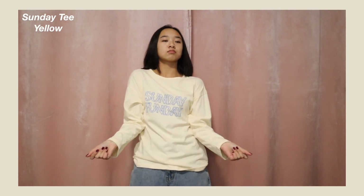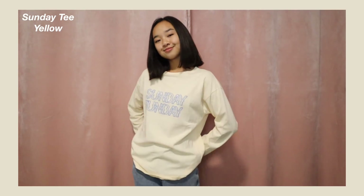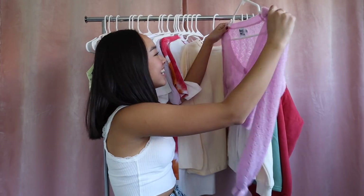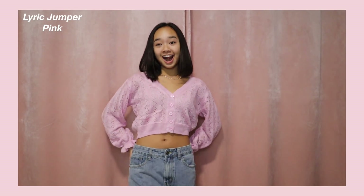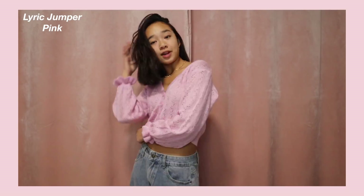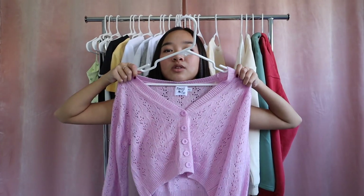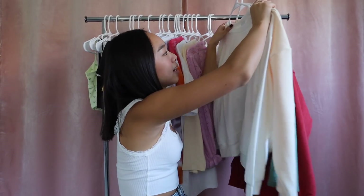This next one is a long sleeve: the Sunday Tee in yellow. It's a basic yellow long sleeve and in the middle it says 'Sunday Funday' in a really cool blue font. This is going to be my new Sunday shirt — perfect for sleeping in since I really like sleeping in long sleeves, but also cute enough to wear out. The next item is the Lyric Jumper in pink — it reminds me of what a grandma would wear, but in a cute innocent way. It's a pink-purple sweater with a V-neckline, buttons down the middle, and cuffed flared sleeves. Very fitting for fall.